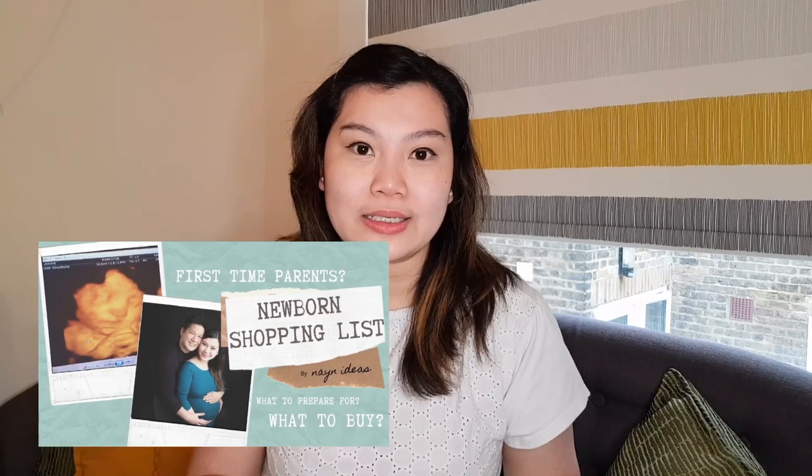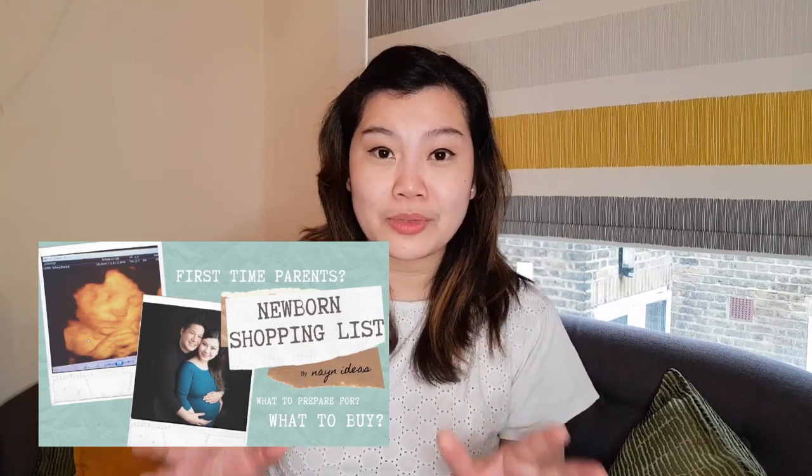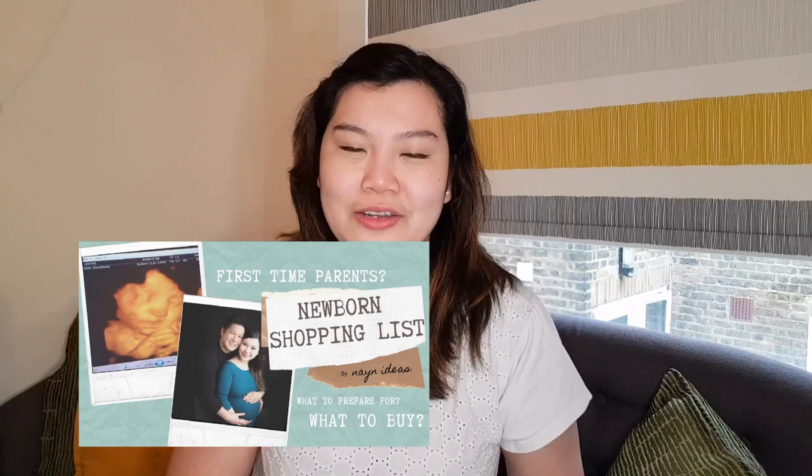In my previous video, I discussed what items were included in my newborn shopping list and how I was able to organize it. If you could spare a few minutes, please do watch that video. For today's topic, I'm going to share with you what we prepared — or rather packed — in our hospital bag.